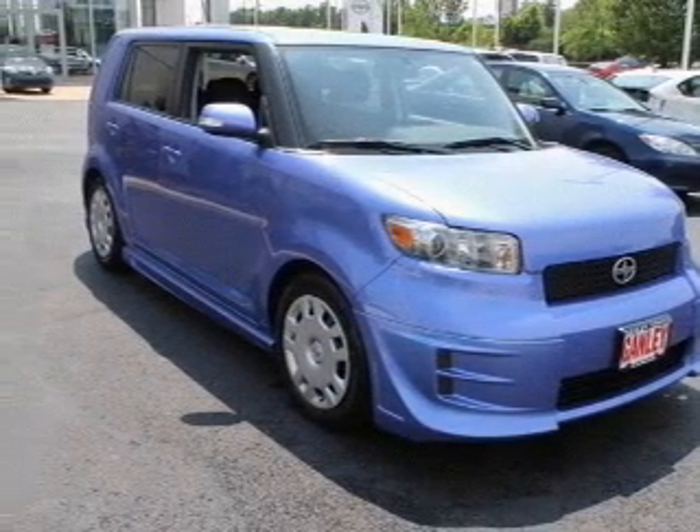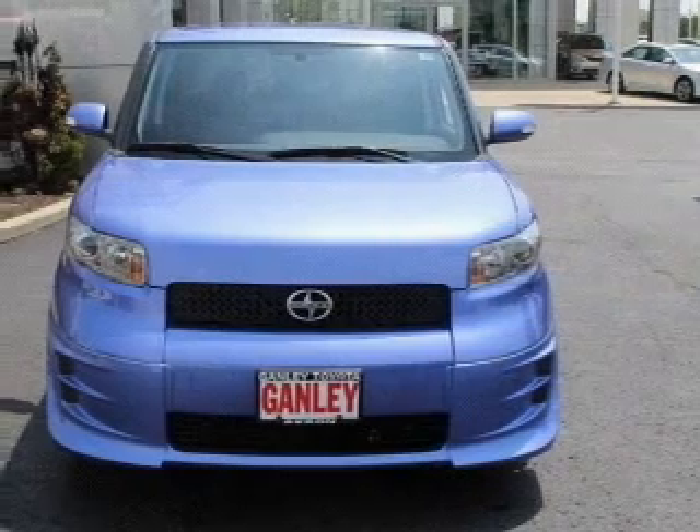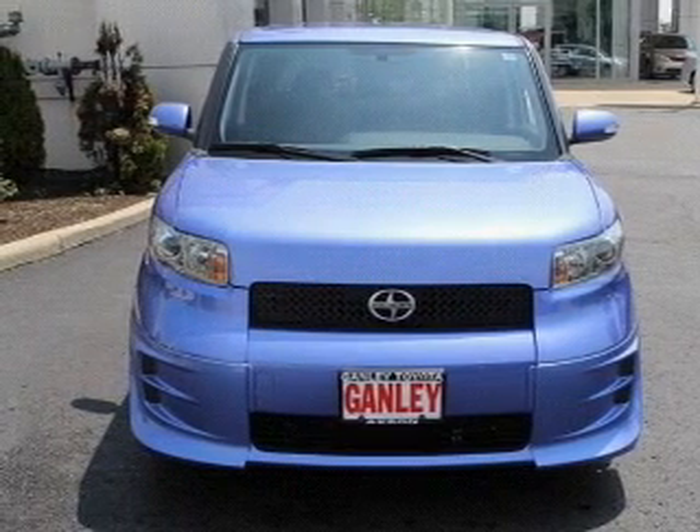Power door locks, power windows, cruise control, an AM-FM stereo with a CD player, a satellite radio, power mirrors, an alarm system. Call today to schedule a test drive.